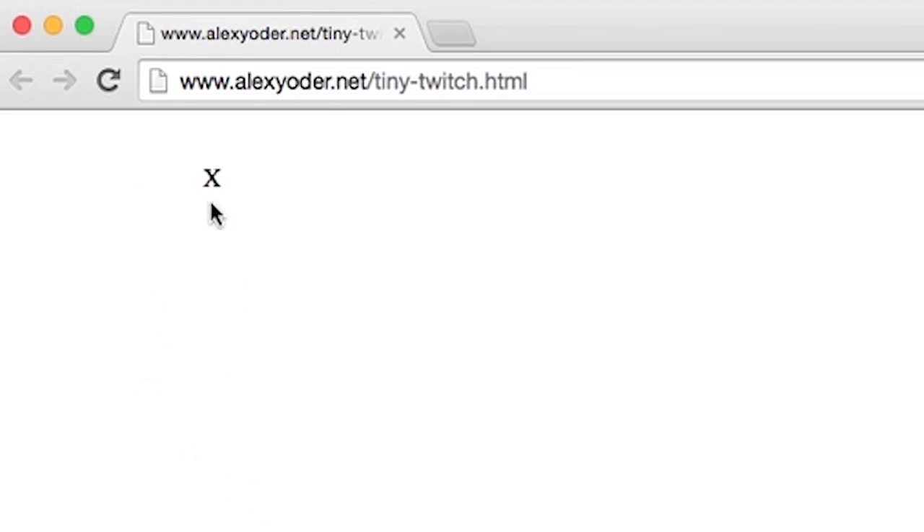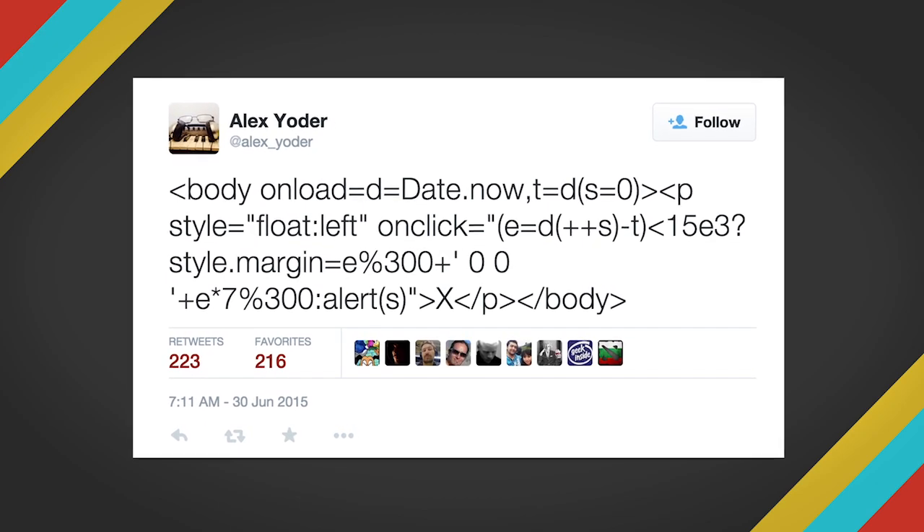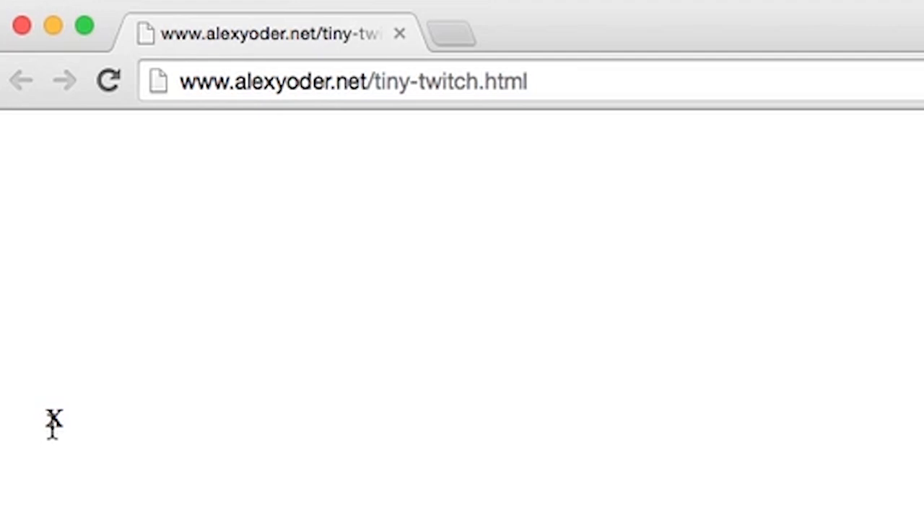It's called Tiny Twitch and is actually quite a feat. Programmer Alex Yoder fit all of the code for this game in a single 140-character tweet. The concept is this: click the X in your browser as many times as possible before time runs out. Twitch broadcast, anyone?